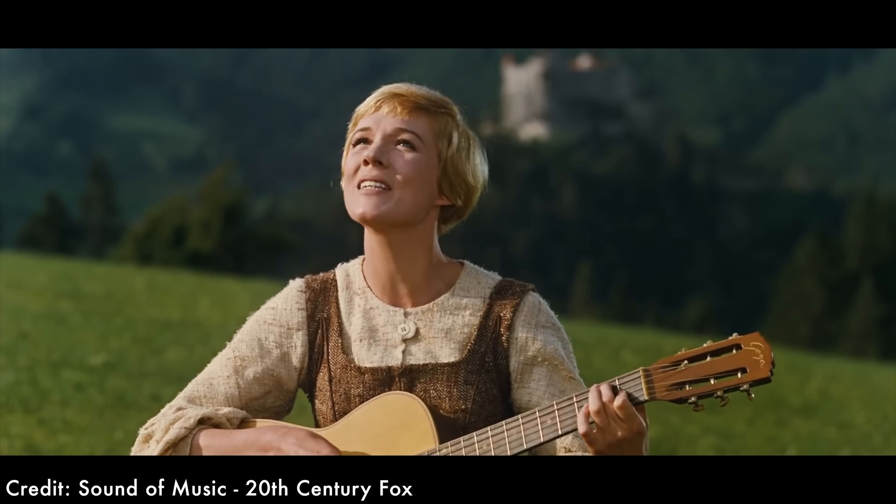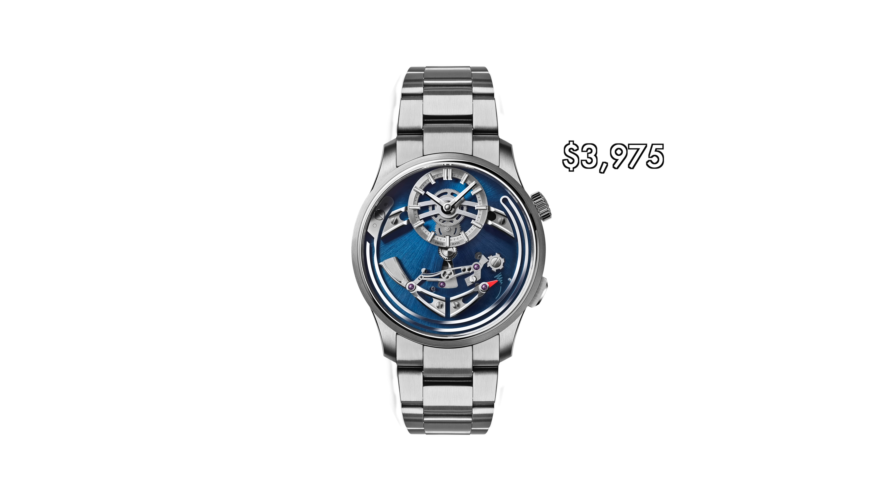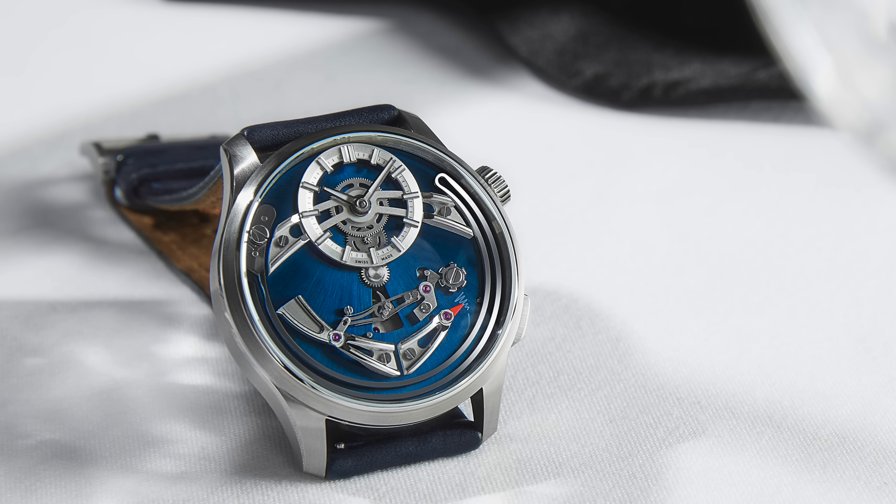When we've shown this watch to people, their guesses at price — even knowing it's Christopher Ward — have ranged from around $8,000 to, in one case, $30,000. The opening price in dollars for a vicuña leather strap is $3,595, rising to $3,975 on the titanium bracelet. The titanium bracelet gives it a sportier look. Below $3,600 at entry level, nobody has come anywhere near this sort of quality of watch, complication, and finishing — ever. That's why I think it is an important watch.